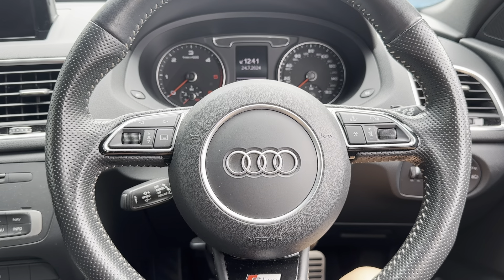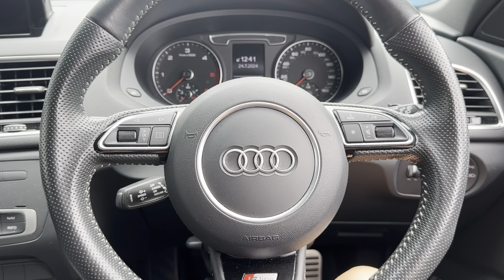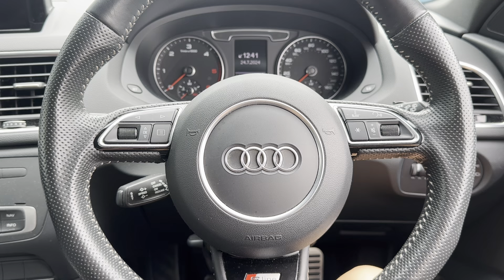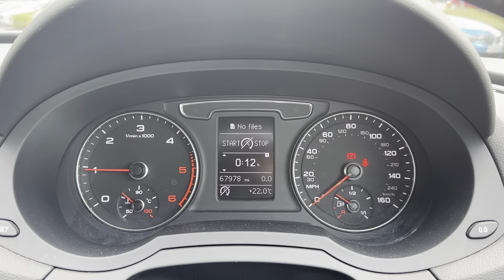Looking at some of the high-tech features up close, starting with the multi-function steering wheel — this allows you to control different aspects of the vehicle without even needing to take your hands off the wheel. This car also comes with a cruise control option which allows you to set and limit your speed, which is perfect for those long motorway journeys.